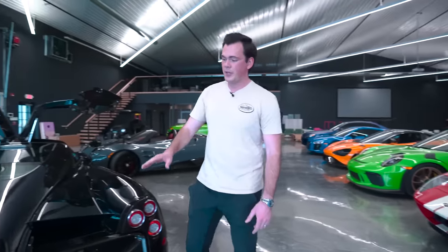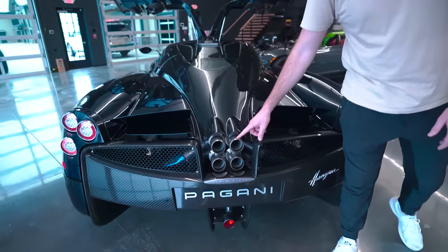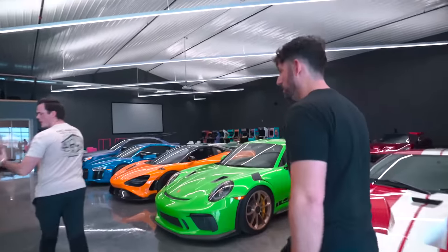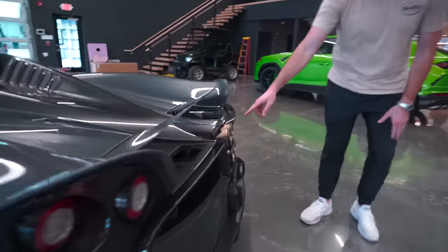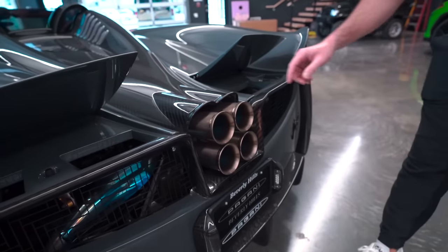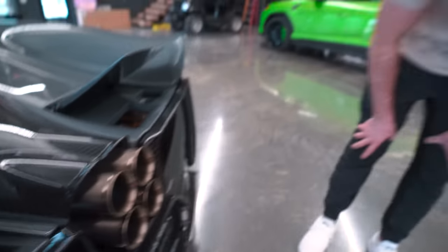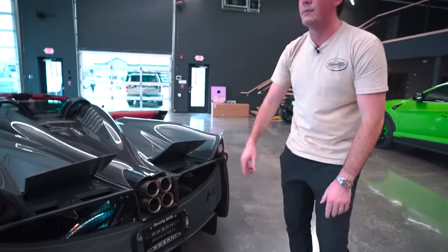These exhaust tips — am I the only one who thinks these look like lightsaber hilts? They just look like lightsabers. I've always hated this exhaust. The Tempesta exhaust is so much nicer — how it flares out. That is night and day. And the weld too is insane — obviously it's Pagani. This exhaust looks so much better. That's one of the biggest things in my opinion.